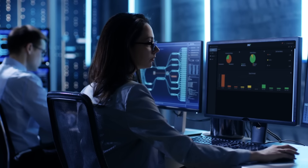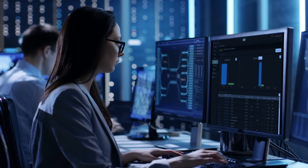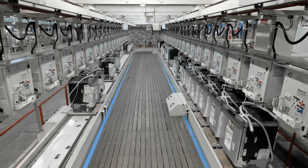Integrated with Digi Remote Manager, the Digi iX40 empowers the rapid processing, analysis, and integration of industrial asset data, as well as complete remote monitoring and management required for rapid insights and next-gen automation.